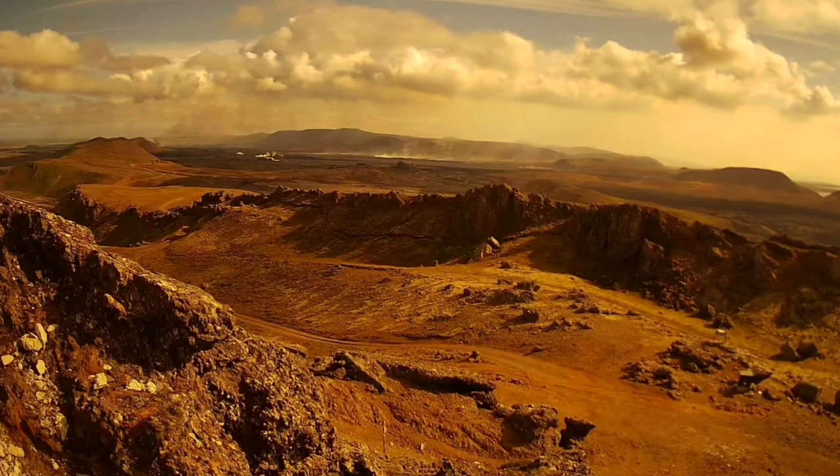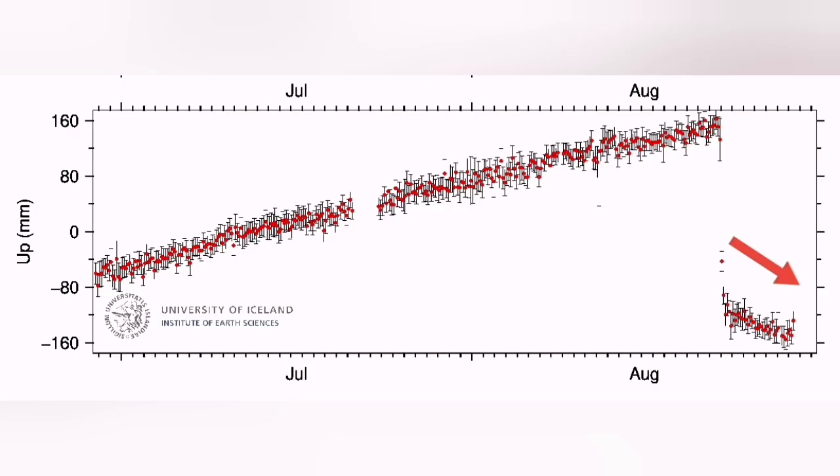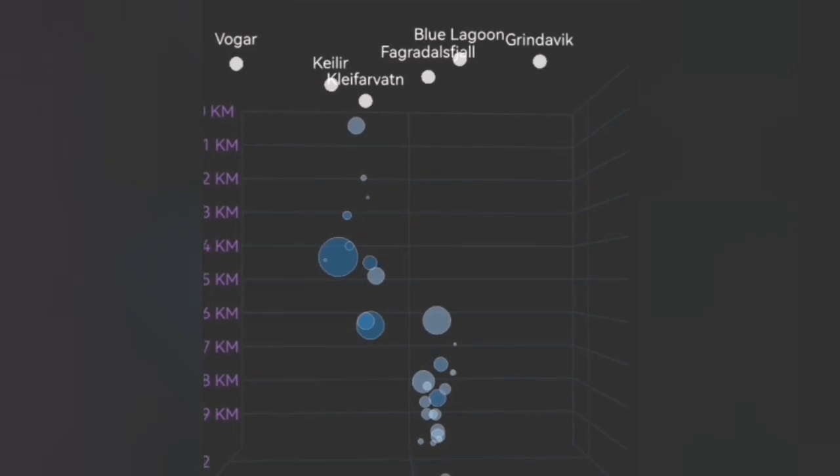The land uplift has actually stopped. The land is sinking, as you can see here, and that means the magma is being drained — it's draining faster than the discharge of it, although we know that the entry of magma is continuing from the deep reservoir.